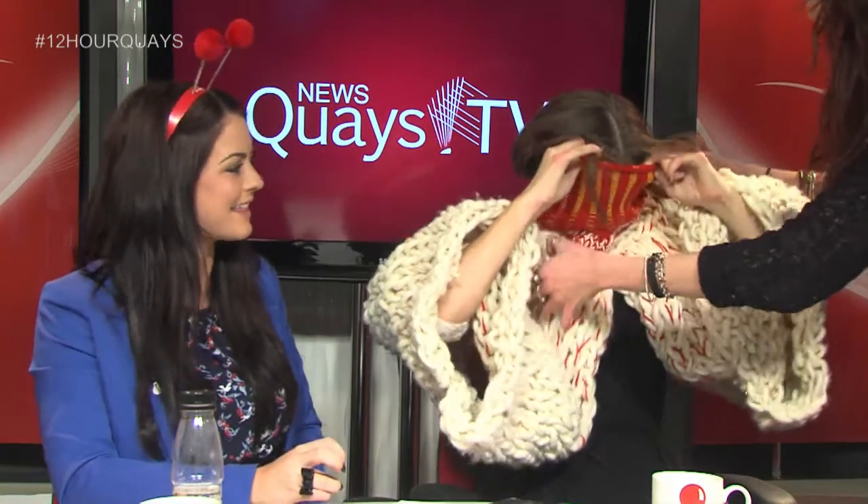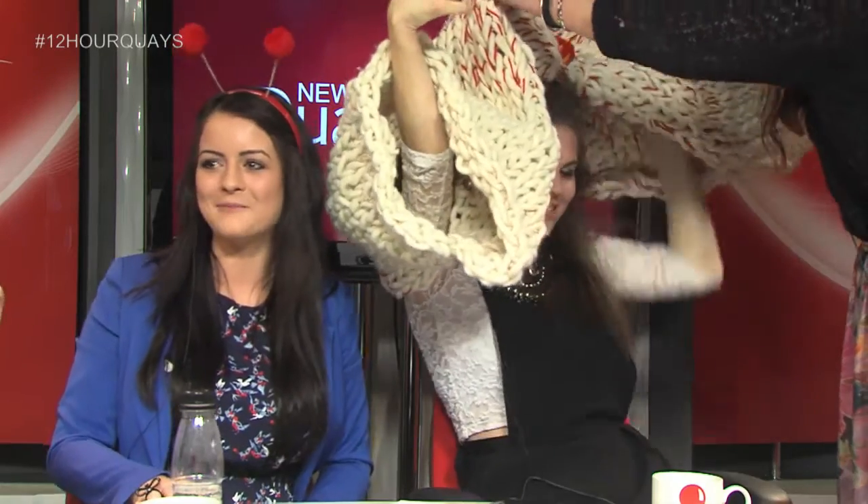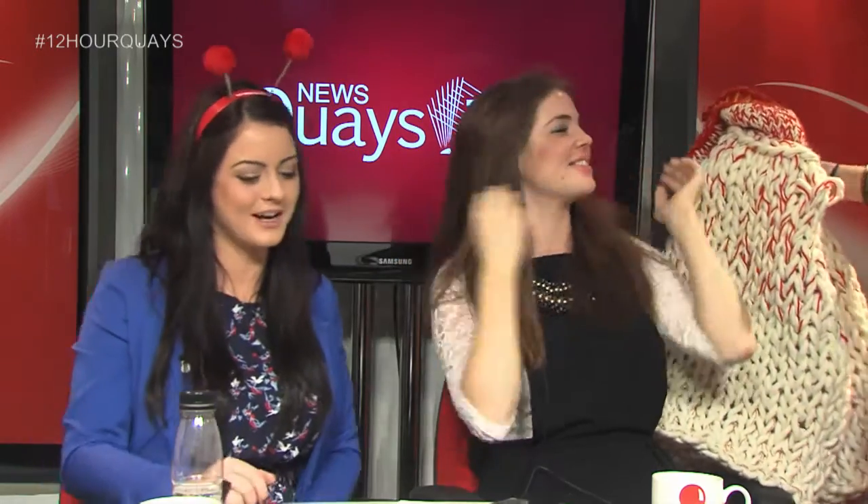I think we should get Tom Rowland to wear it for his next segment — to raise some more money for Comic Relief, I think we should try and get him to wear it. Absolutely. Tom Rowland. That would be really funny.